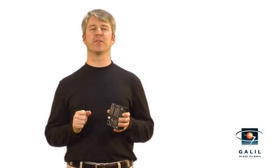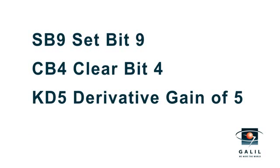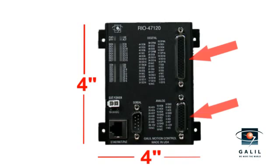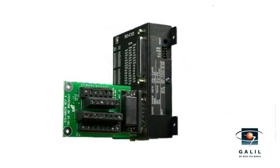The RIO is simple to program. You can program with Galil's intuitive two-letter command language or Galil's ladder interface software. The compact RIO measures about 4 inches by 4 inches and provides reliable D-sub connectors. Or use mating ICS boards which provide screw terminals.